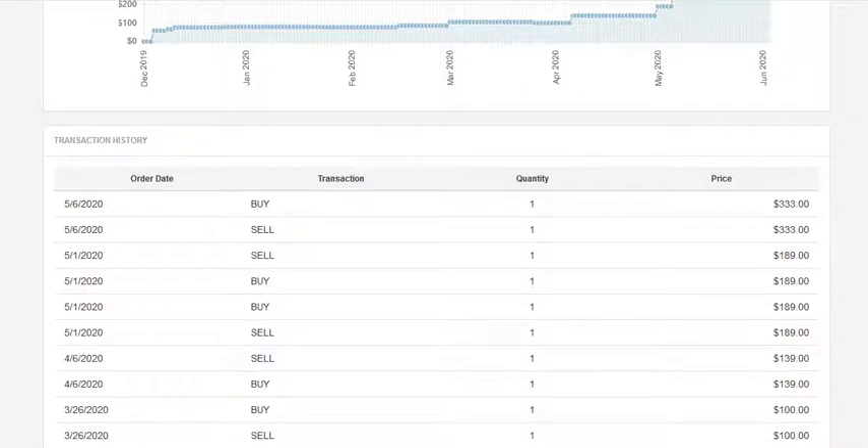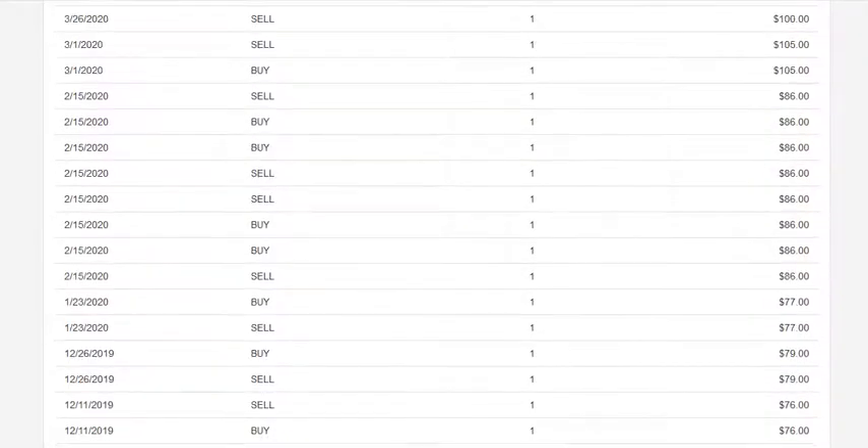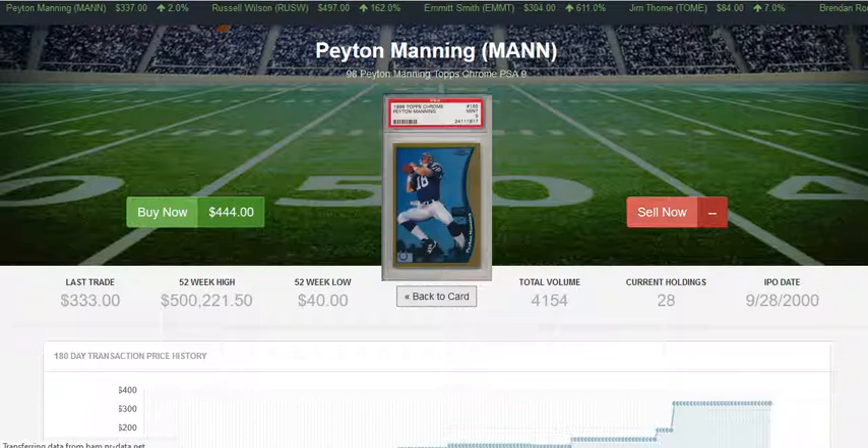This card is now up over $400 in market value. As you can see, a very similar trajectory. However, the PSA 9 has enjoyed a higher price tag overall, and it's a little bit more popular in sales.